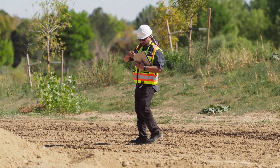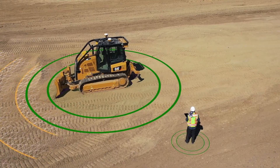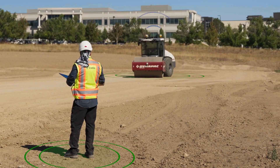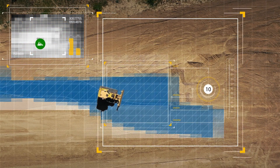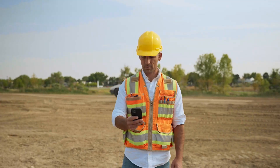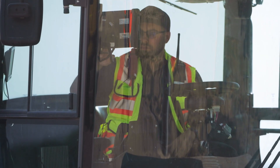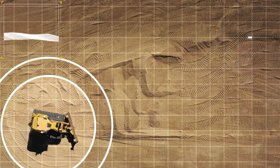Trimble's expanding automation capabilities are leading into first-generation autonomy, allowing one person to manage multiple machines at once. Autonomous work orders generate a path plan, which also calculates the most efficient way to spread each pile or windrow. Then a supervisor, a surveyor, or an operator from a different machine in the workgroup can review and approve the plan, setting the dozer in motion as it executes on the task.